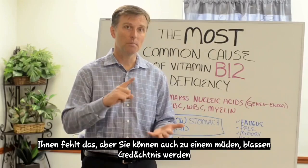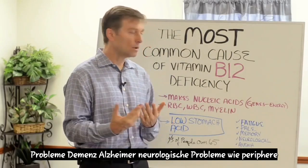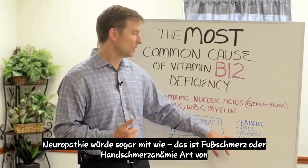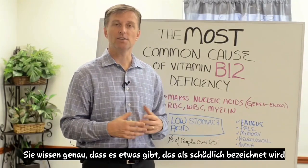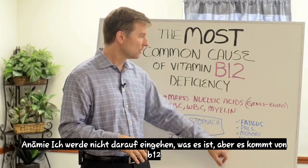You can also become fatigued, pale, have memory problems, dementia, Alzheimer's, neurological issues like peripheral neuropathy — that's foot pain or hand pain. Anemia — there's something called pernicious anemia, which comes from B12 deficiency.